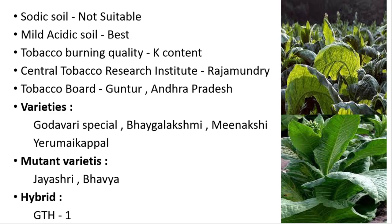Tobacco burning quality is related to the calcium content. The Central Tobacco Research Institute is located in Rajahmundry and the Tobacco Board is located in Guntur, Andhra Pradesh. Important varieties include Godavari Special, Bhagya Lakshmi, Meenakshi, and Erumai Kappal. The mutant varieties are Jayashree and Bhavya, and the hybrid is GTH-1, which is the first hybrid of tobacco.